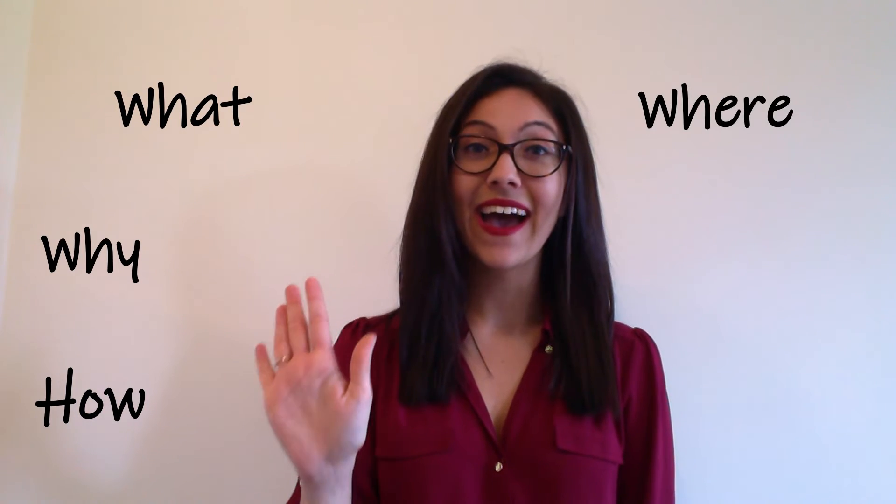Now let's start by taking a basic object and thinking about what questions we might ask when we see it. There are five key question words that are very useful whenever we look at a new piece of art or an object. Can you guess what they could be? They are: what, why, how, where and who.